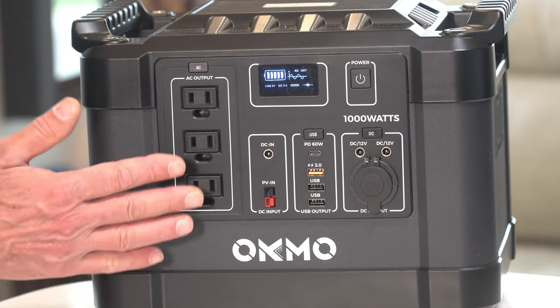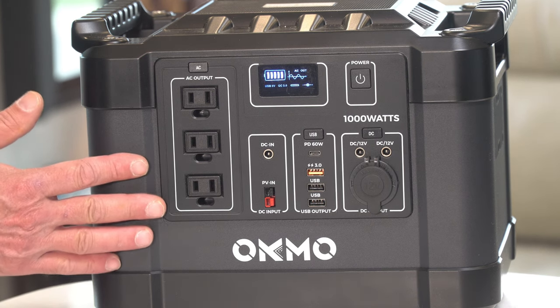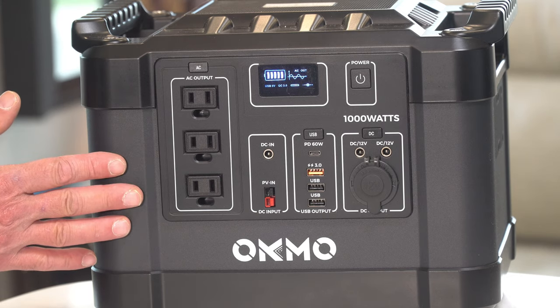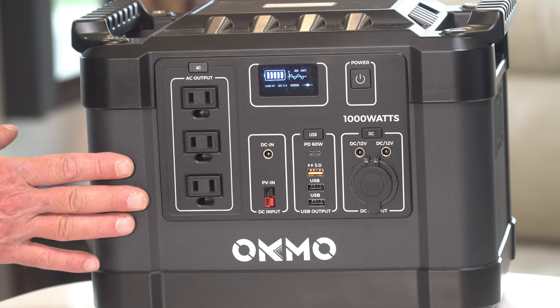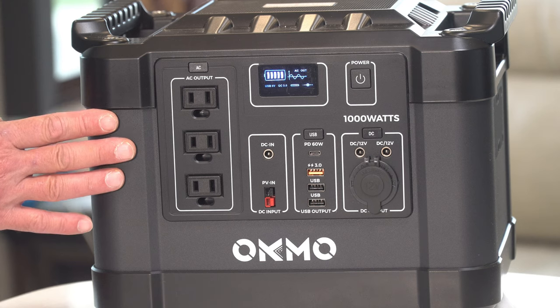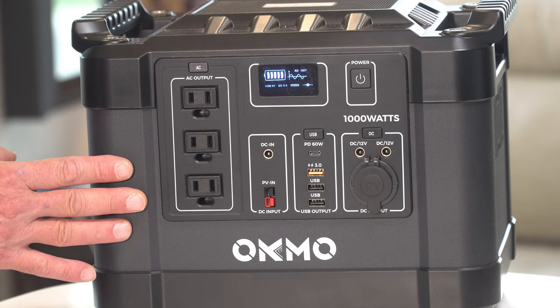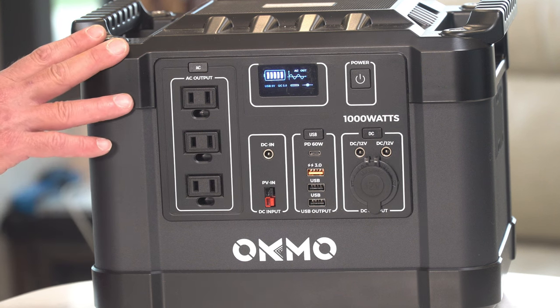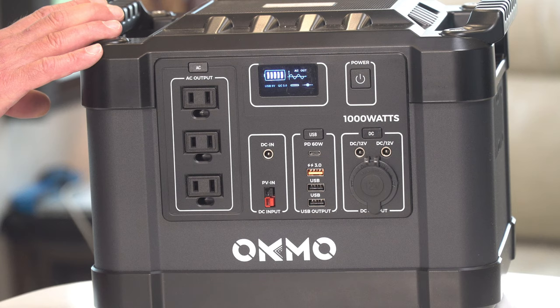Typical run times for this device: it'll power a coffee maker for nearly an hour and a half, and a typical television for about 13 hours. A MacBook Pro can be fully recharged eight times thanks to its large battery capacity, and it'll even run your CPAP machine overnight for 17 hours — that's two full nights without having to recharge the G1000.